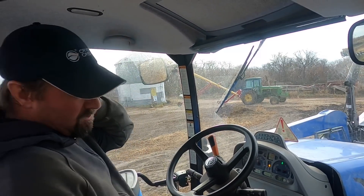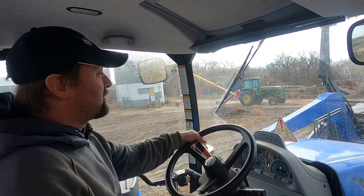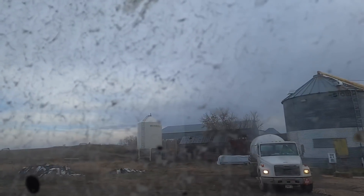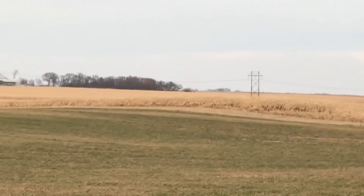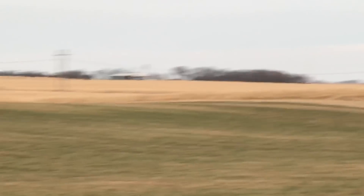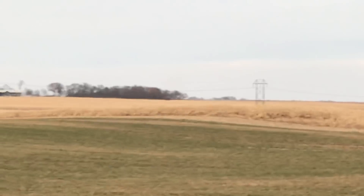I'm going to keep working on chores and see what we get time for before church. Maybe after church we can go combine some. I can see my neighbor up there combining corn — out there with his red combine. Somebody was out there at the green cart too.